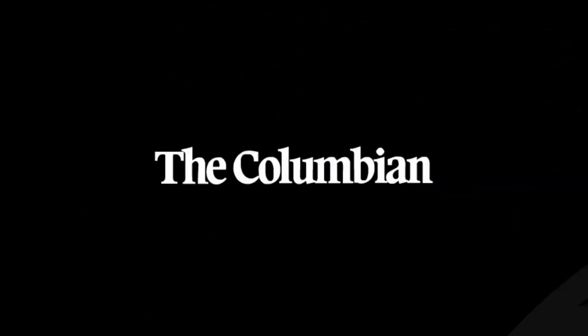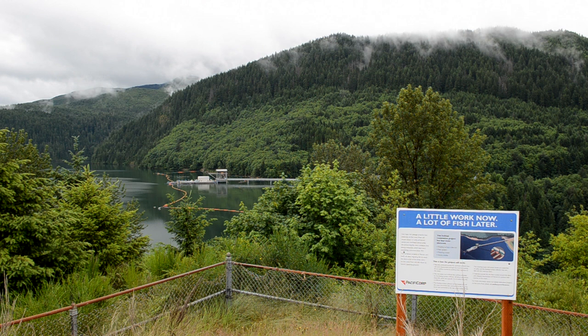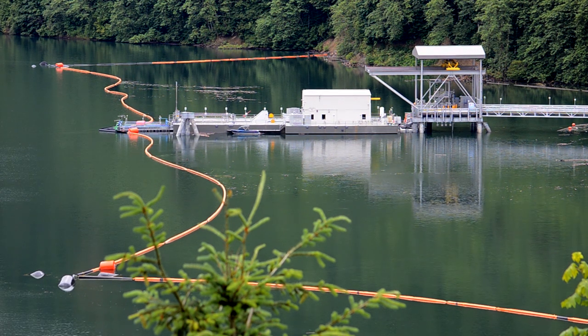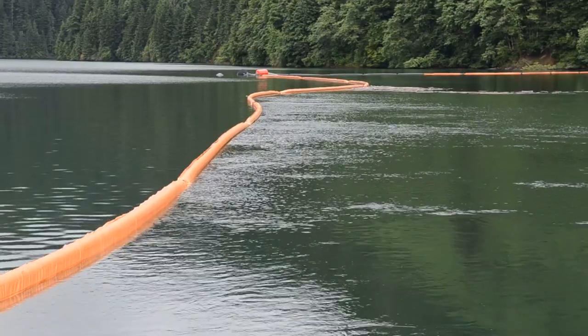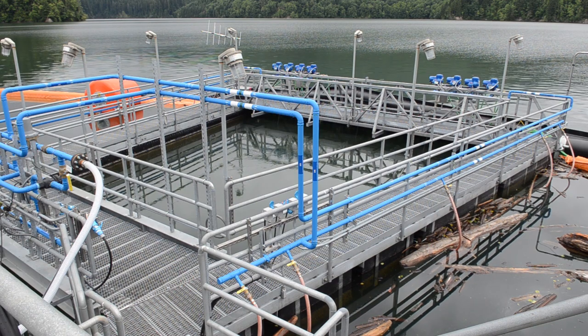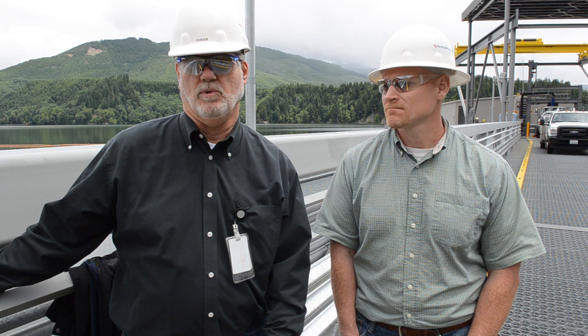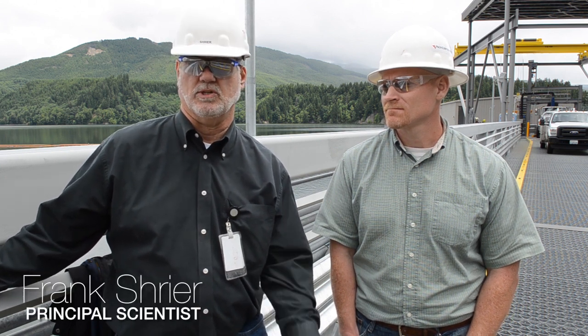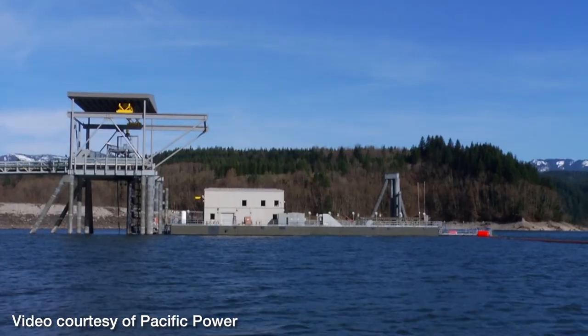We're at the Swift number one project on the Lewis River, southwest Washington. We're standing on the platform that holds this Swift floating surface collector that collects downstream migrants. The goal is to produce a natural run and eventually enough fish that we can offset the hatchery production and actually decrease hatchery fish and increase wild fish in the Lewis River.